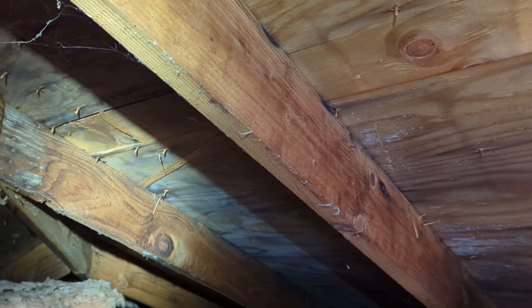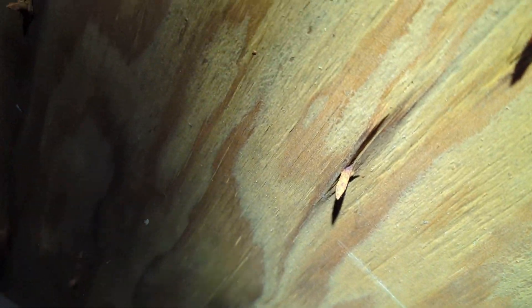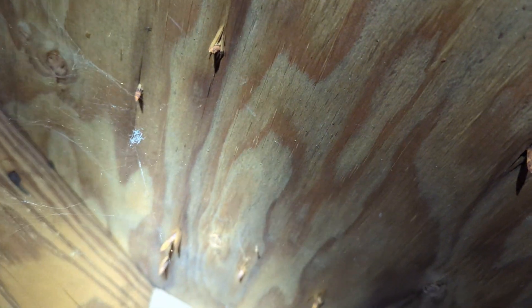I have what appears to be organic growth and staining at the underside of the roof sheathing, and substantially rusted nail heads. These nails shouldn't be rusting, especially considering how new this roof is. This is an indication that we may have an attic ventilation challenge.